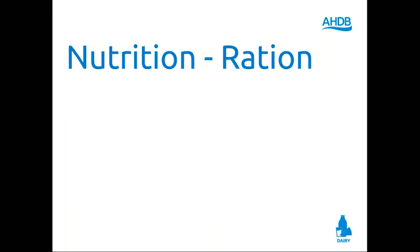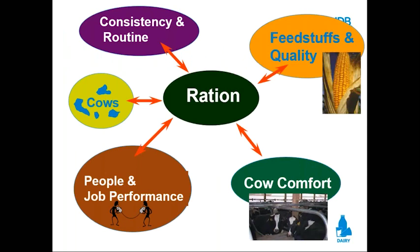So, rations that work. This is really about milk cow rations, but it's about all rations — how do I make a ration work? The center of everything is the ration. Up in the left corner, it has to be consistent and routine. Up in the right corner, I have to have high-quality feedstuffs. Down in the bottom left, people have to do their job every day. I have to have cow comfort, and then the ration works for the cows.